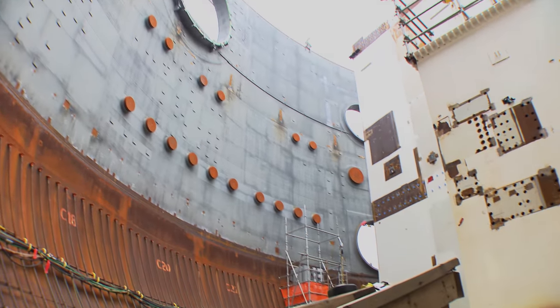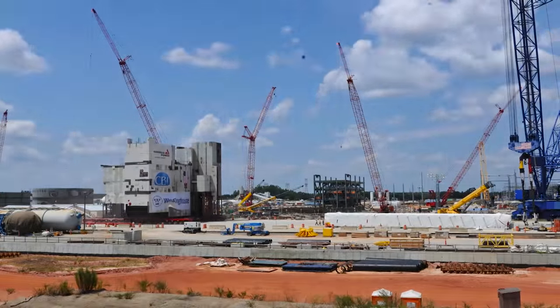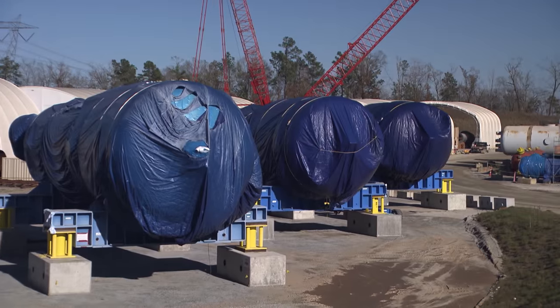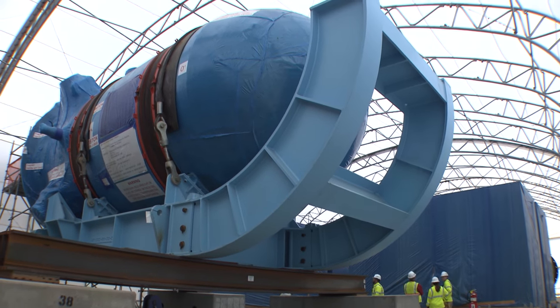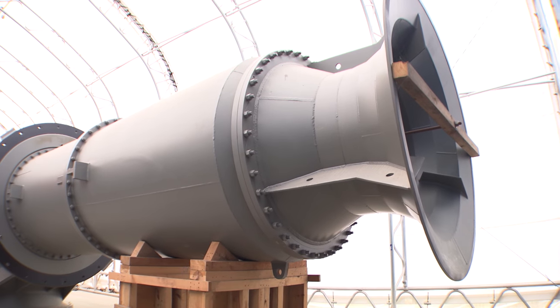In 2015 we saw great progress in the construction of Unit 3, with a lot of activity in the Unit 3 nuclear island. The highlight was setting the CA01 module, which weighed greater than 1,100 tons — a set executed flawlessly and safely. In support of construction, we received all four steam generators for the two units, fabricated in Korea, both reactor vessels, and the pressurizer for Unit 3. The majority of components for Units 3 and 4 turbines and generators have also arrived.